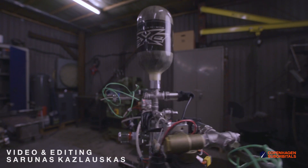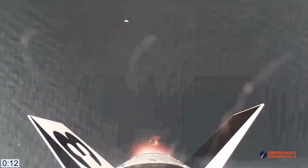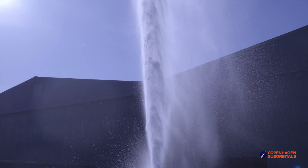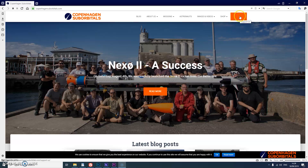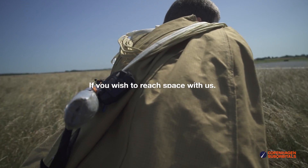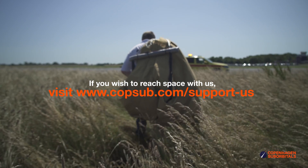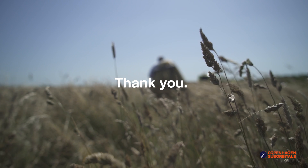Copenhagen Suborbitals is a non-profit, all-volunteer project. The reason we are getting so close to reaching space on our Spica rocket is because of all of our crowdfunding supporters. If you've been following this project and feel passionate about new ways of exploring space and building rockets, you can help us out by going to our website at www.copenhagensuborbitals.com and becoming a supporter with a small monthly or one-time donation that helps us pay workshop rent and buy materials. In return, you get all these insider videos on building a space program which you don't really get anywhere else. On behalf of everybody at Copenhagen Suborbitals, thank you for your support and we'll see you next time.